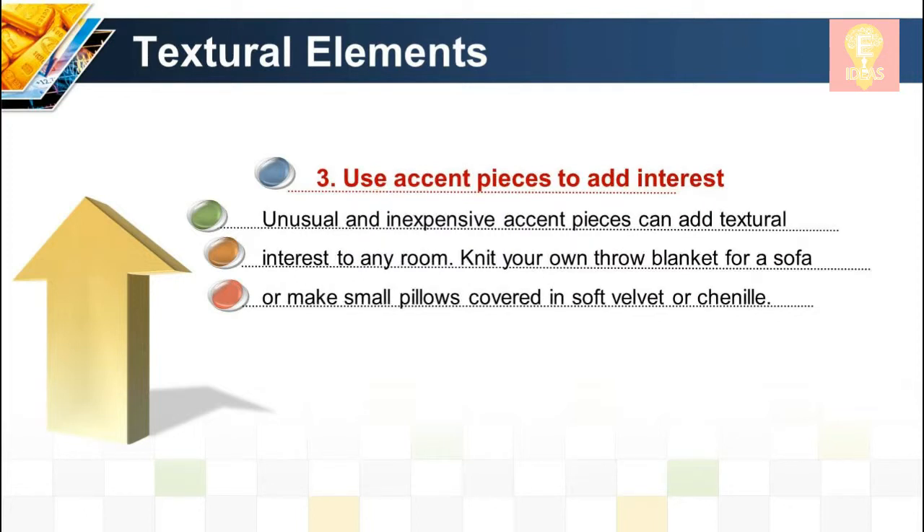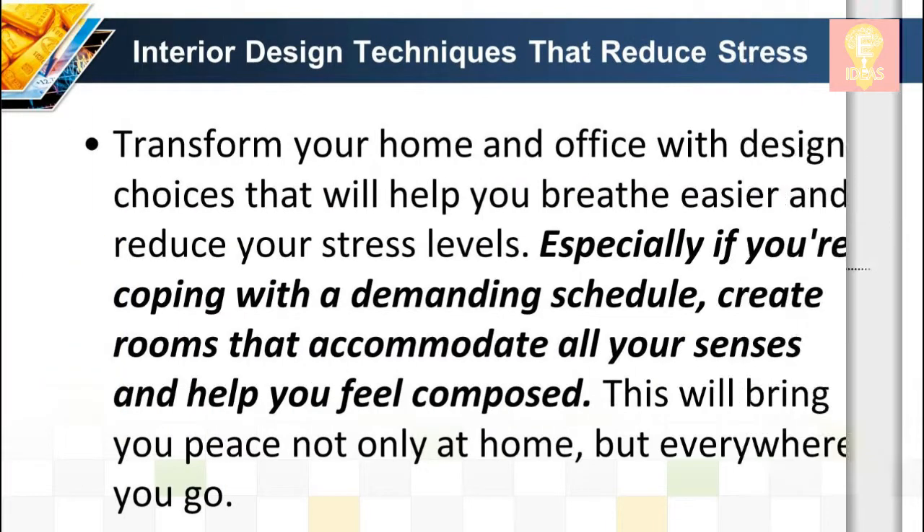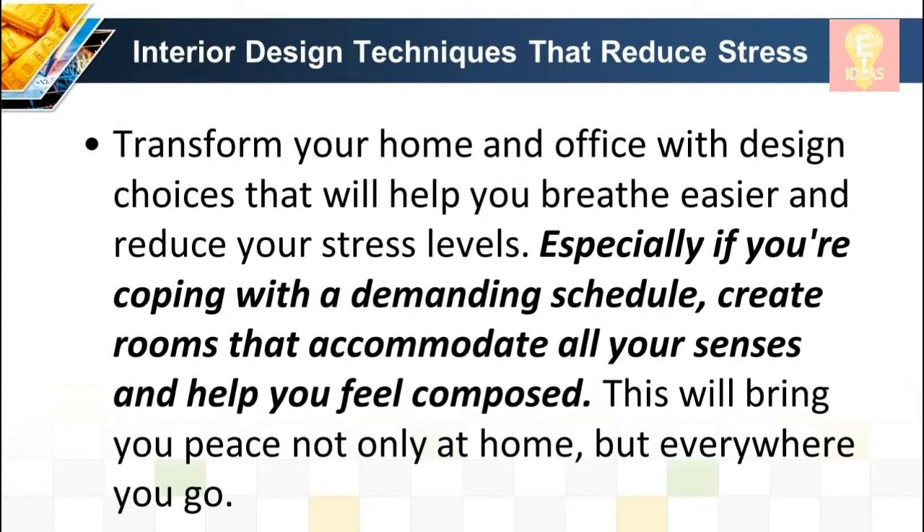Textural technique 3: Use accent pieces to add interest. Unusual and inexpensive accent pieces can add textural interest to any room — knit your own throw blanket for a sofa, or make small pillows covered in soft velvet or chenille. Transform your home and office with design choices that help you breathe easier and reduce stress, creating rooms that accommodate all your senses and help you feel composed wherever you go.